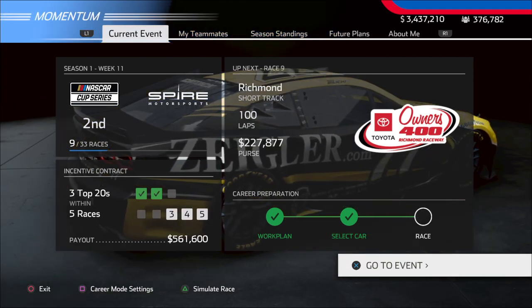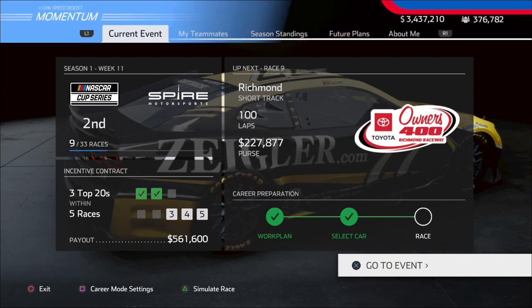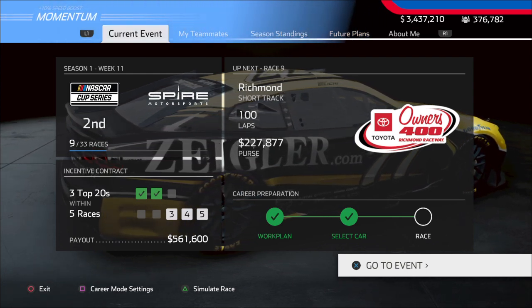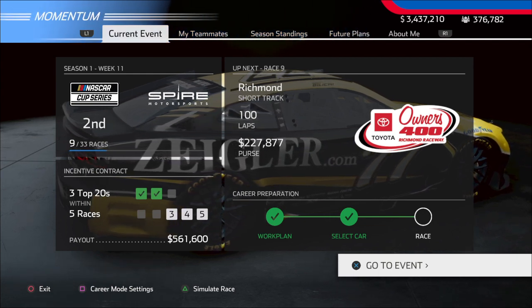What is going on everybody? Welcome back to the channel. It is Mark McAttack. Hope you guys are having a great Thursday. Today we're going to be completing race number 9 in the NASCAR Heat 5 next-gen career mode at Richmond Raceway in the Toyota Owners 400.